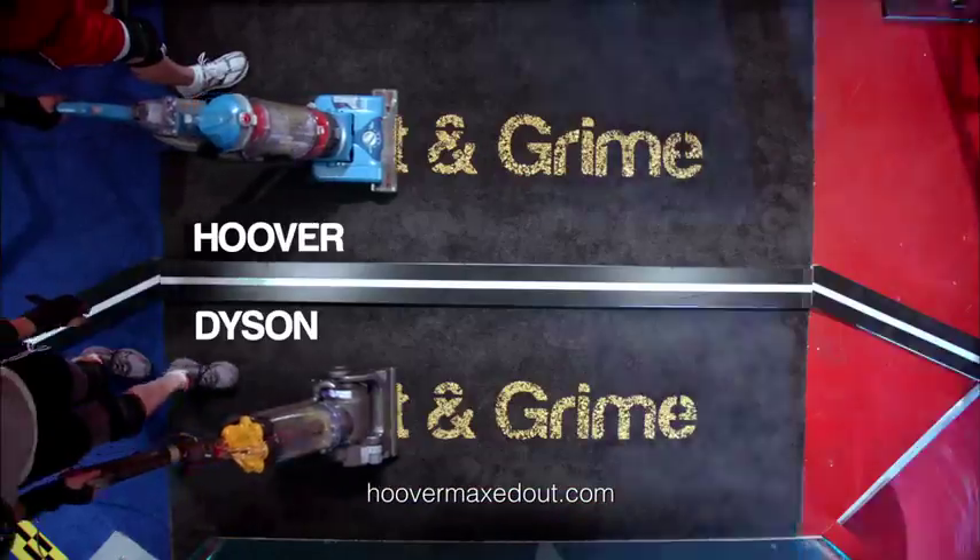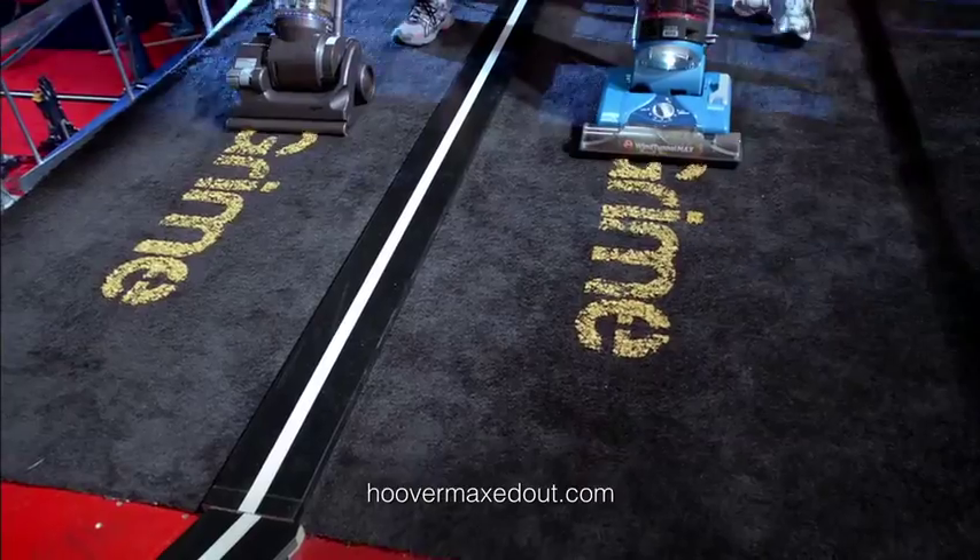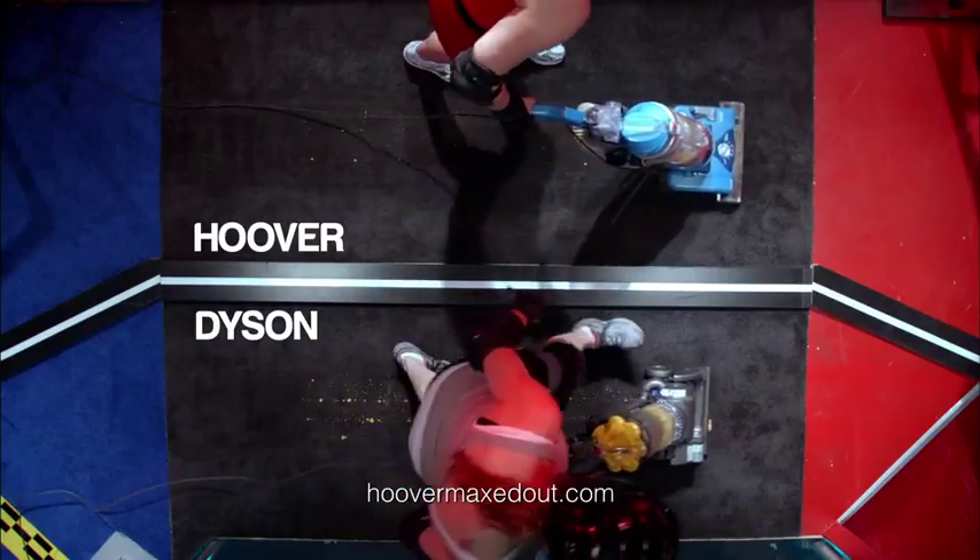Only Hoover has patented Wind Tunnel technology to really pick up the dirt. Those extra channels of suction mean less scatter.